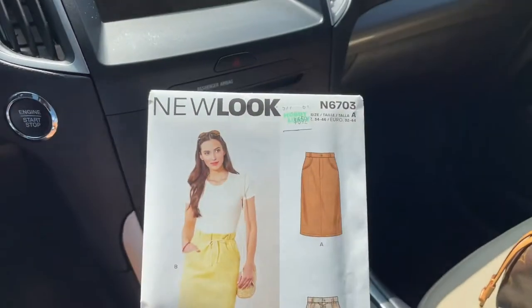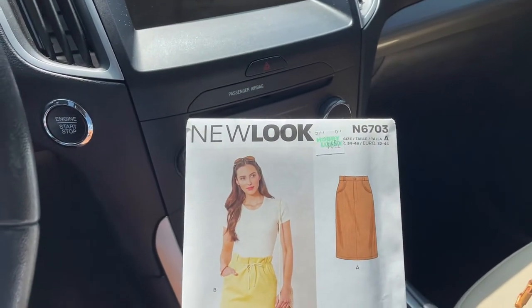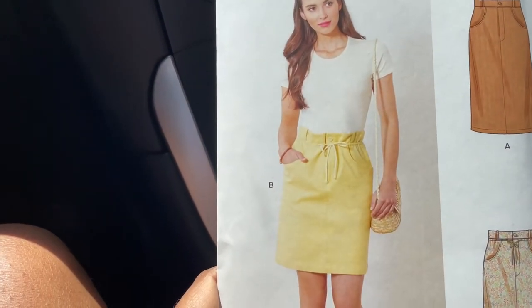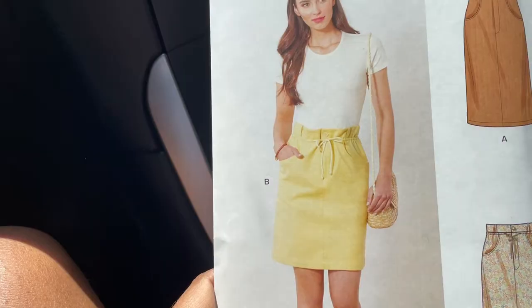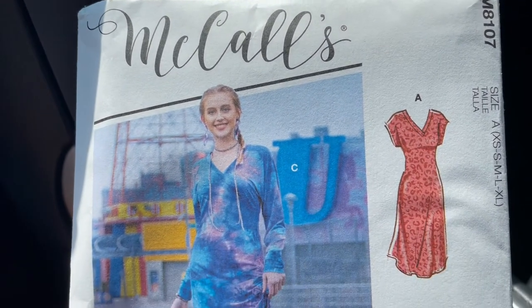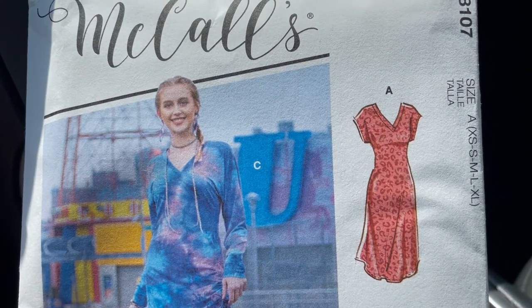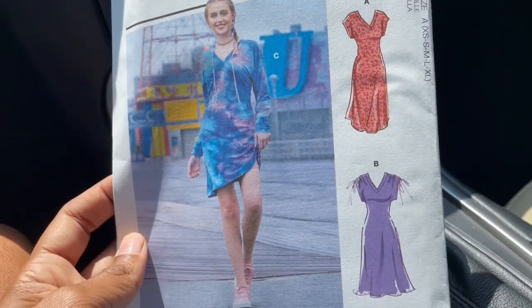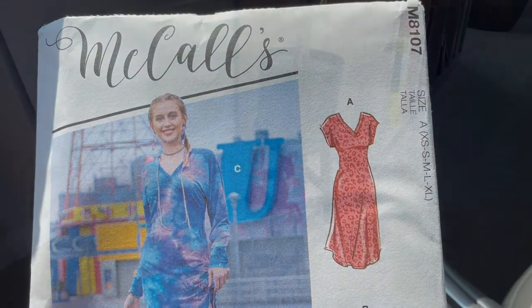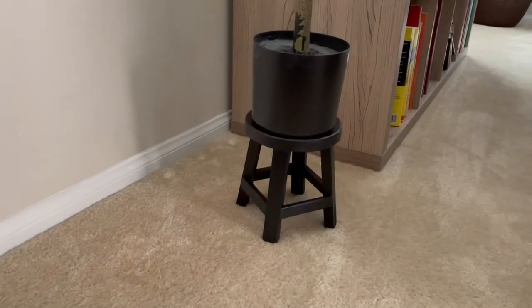So I picked up this pattern which is New Look 6703. I really like this skirt here in yellow, which is View B. The second pattern I picked up is McCall's 8107 and I decided to get this one because I like View A with the V-neck. I can also see making the V-neck into maybe a t-shirt or something.